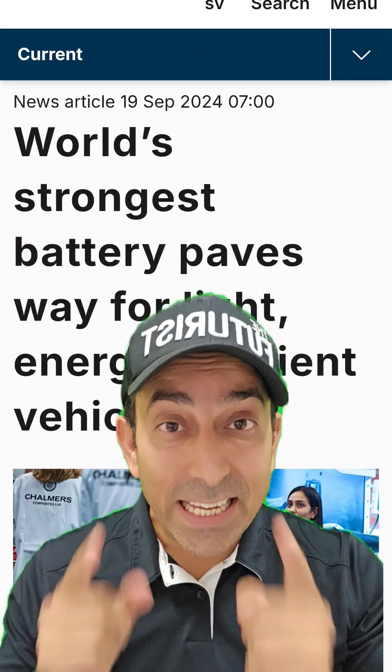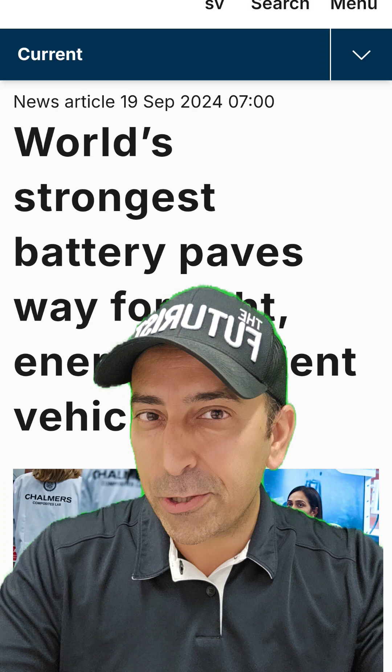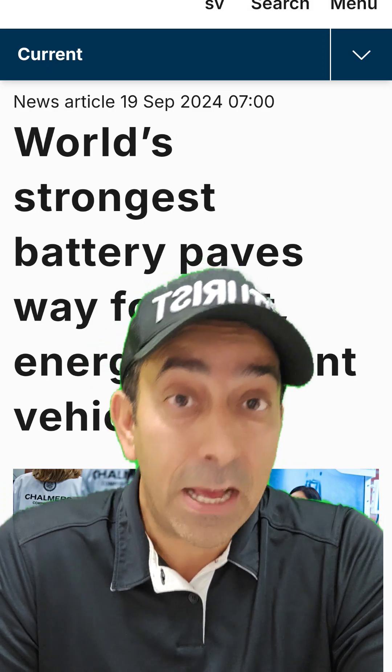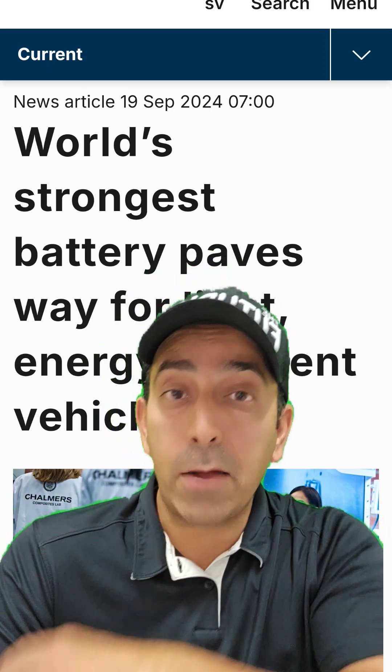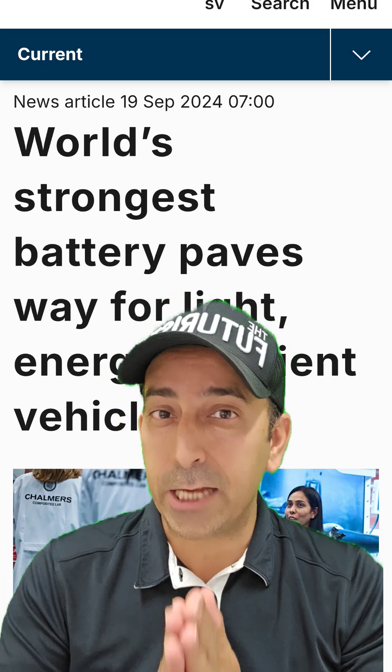The future of EV technology — battery technology is incredible. Researchers at the University of Chalmers in Sweden have uncovered a new battery technology that's razor thin, and it has so many different applications.